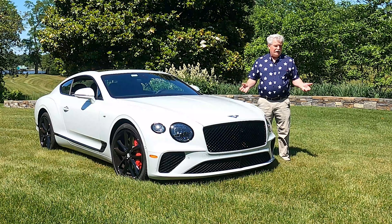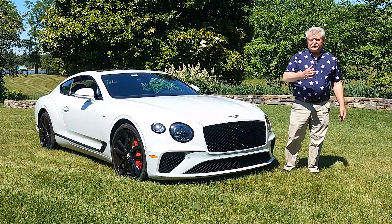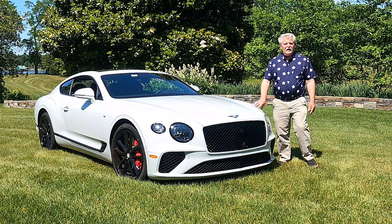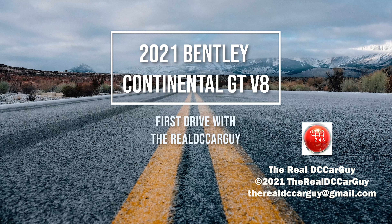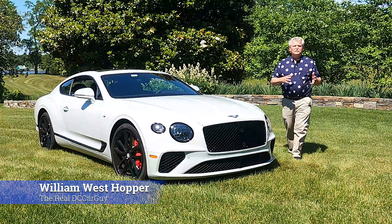More than a century ago, automobile enthusiasts created companies to build racing machines — not unlike today's computer tech world. Today we're going to talk about the Bentley Continental GT on this episode of The Real DC Car Guy. Let's have a look and find out if this truly is the elegant luxury car really worth a quarter of a million US dollars to purchase.